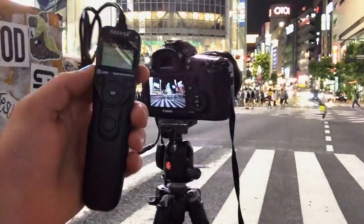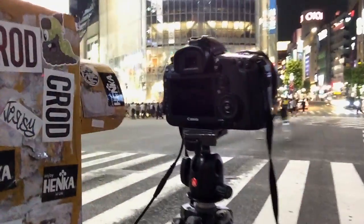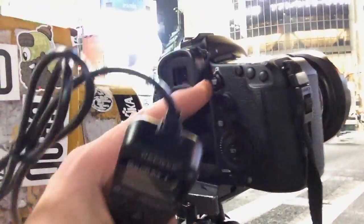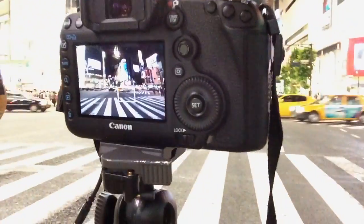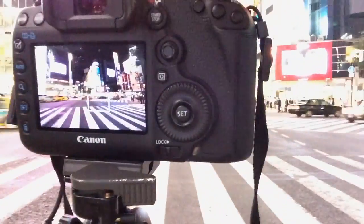Hey, what's going on guys. I'm over here in Shibuya doing another little photo shoot. I'm doing HDR with some traffic over here at the famous intersection, which you can see right now. My basic setup: I've got my 5D Mark III with a timer set up and a little screen, so we've got a nice little composition.